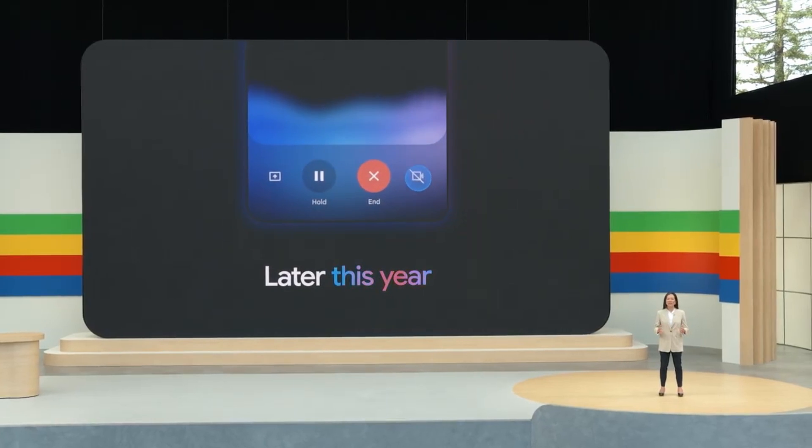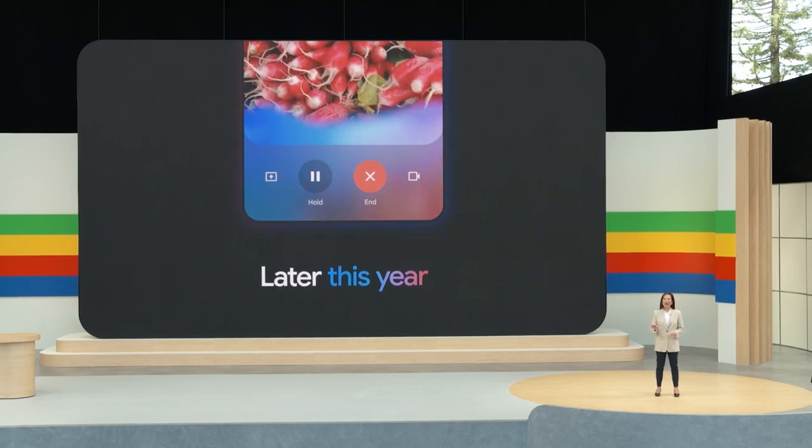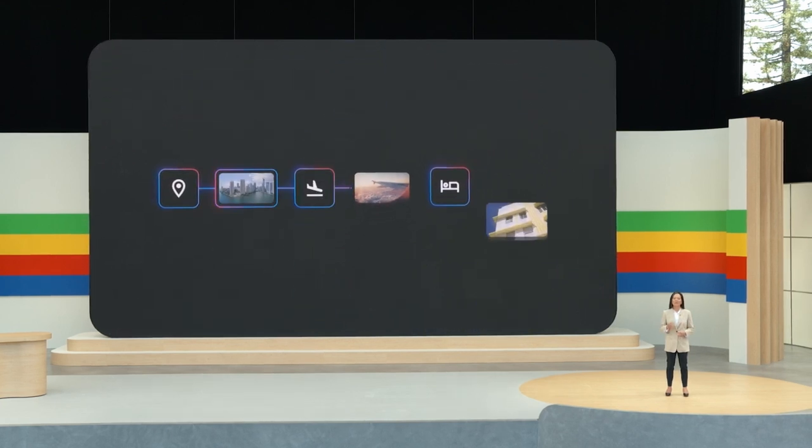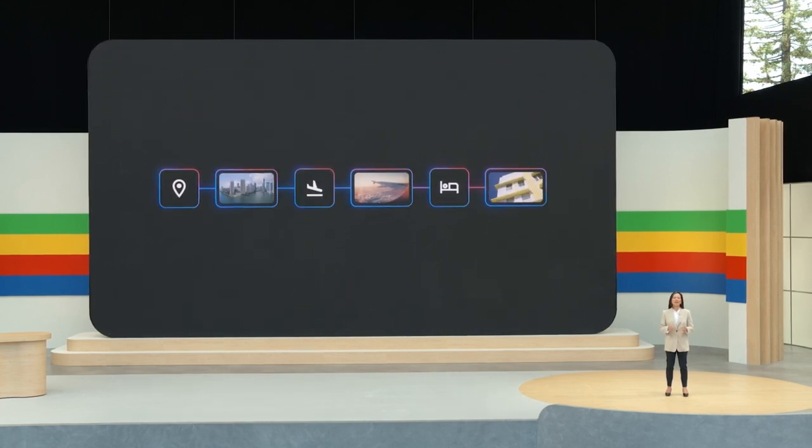Lastly, they mentioned the Gemini app for Android, which will allow you to ask audio and video questions right from your camera. Right now it's not available, but hopefully it will be later this year. Some tech personnel have tried it out and claim it actually works — it's not like the earlier Google disaster where they showed a demo that wasn't real-time but tried to disguise it as such.